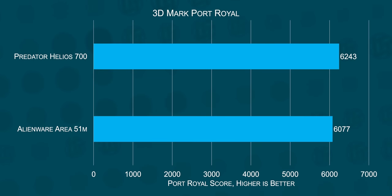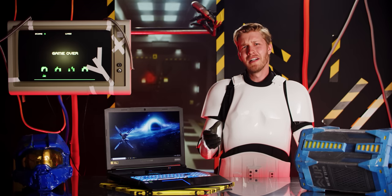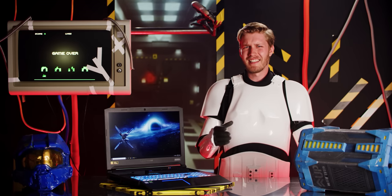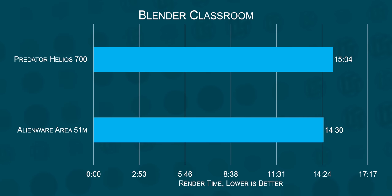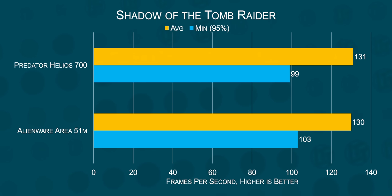With it regularly boosting between 1700 and 1800 megahertz, the Helios 700 is the fastest gaming laptop we've ever tested, beating out the Alienware Area 51M by about 5% in terms of frame rates. As for the CPU, the cooling isn't quite as amazing — it regularly gets above 95 degrees — but it's still the second fastest CPU in a laptop, just behind the Alienware Area 51M by about 5%.